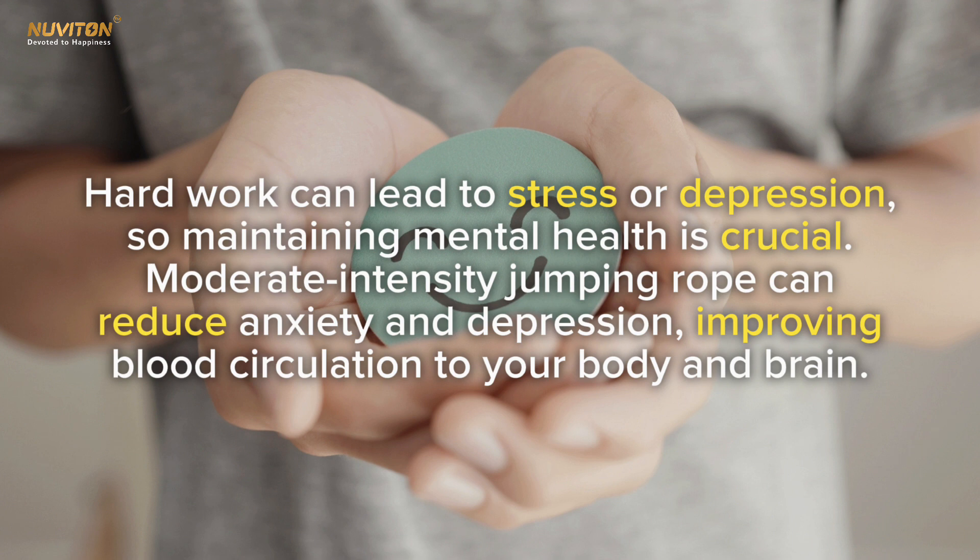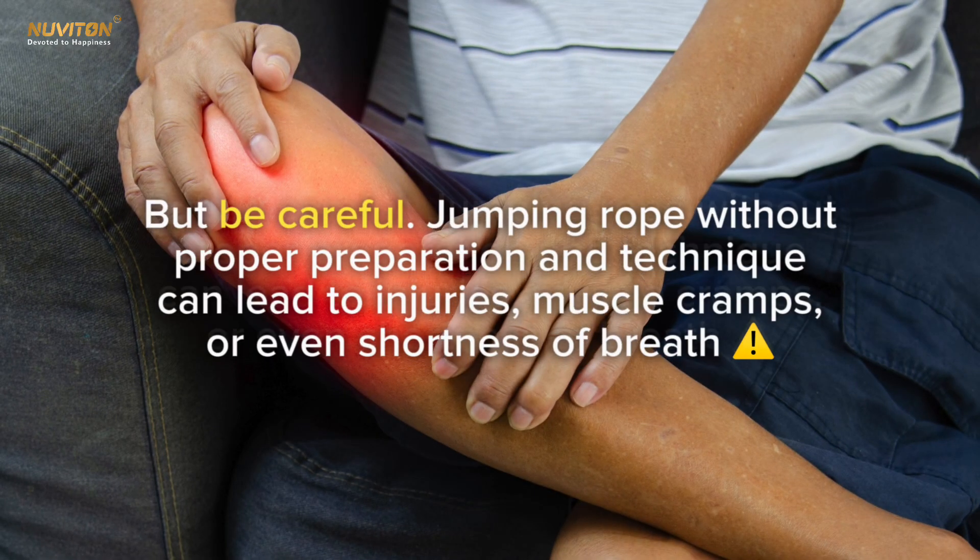Fifth, it boosts mental health. Hard work can lead to stress or depression, so maintaining mental health is crucial. Moderate intensity jumping rope can reduce anxiety and depression by improving blood circulation to your body and brain.